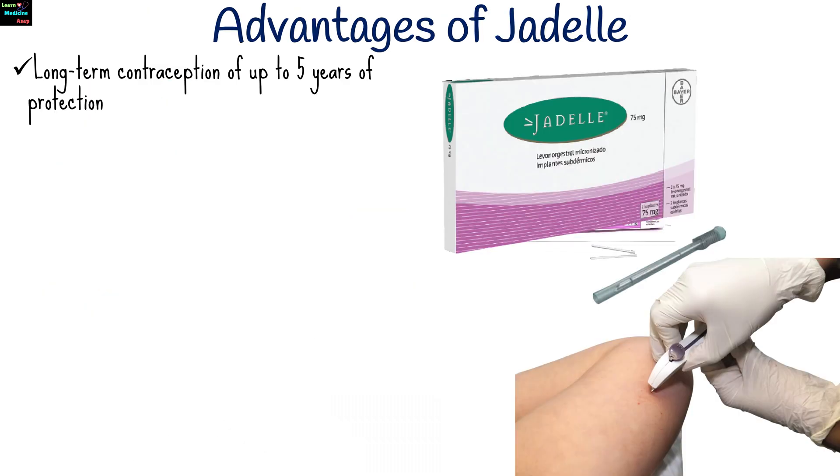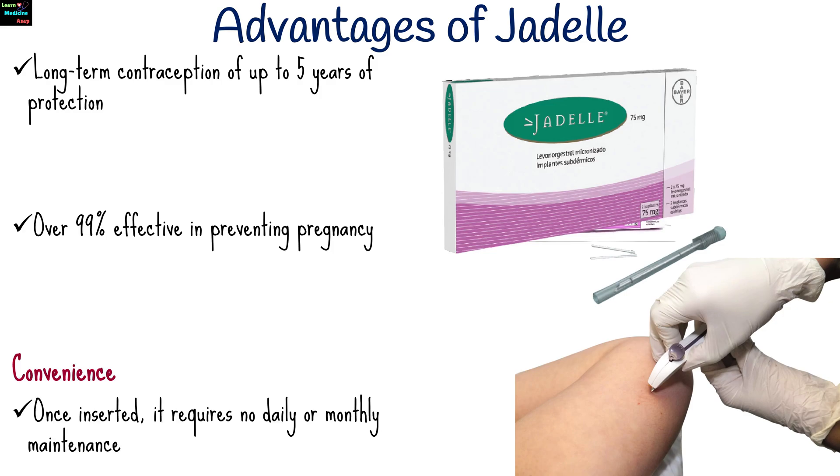There are advantages of using Jadel compared to other methods. This includes long-term contraception — Jadel provides up to five years of protection. It is over 99% effective in preventing pregnancy, and once inserted, it requires no daily or monthly maintenance.